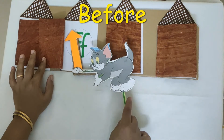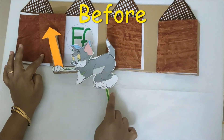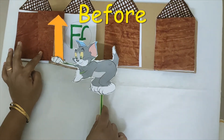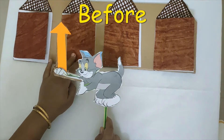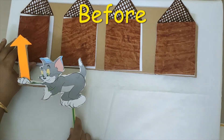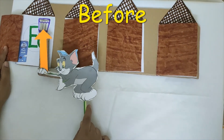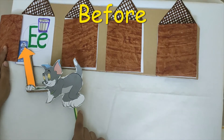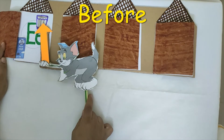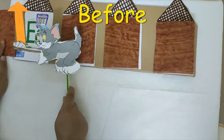Can you find milk here? No. Tom says, let me go to the house that is before F. What letter comes before F? E. Can you find milk here? Yay! There is milk in house E. Now Tom is happy on finding milk.